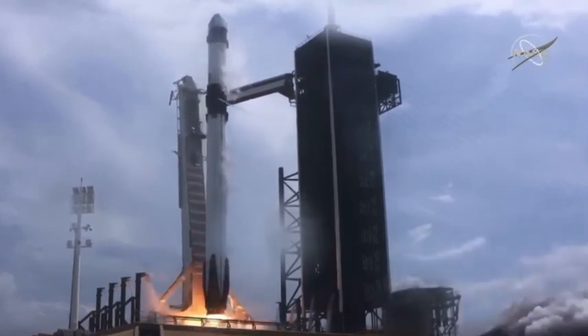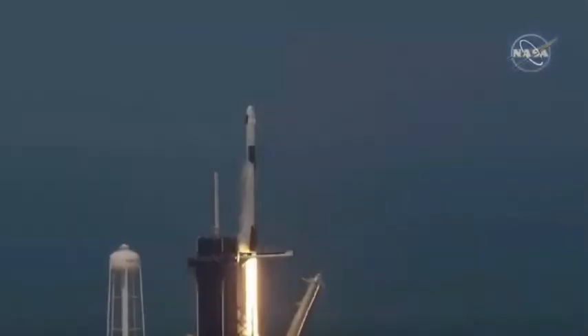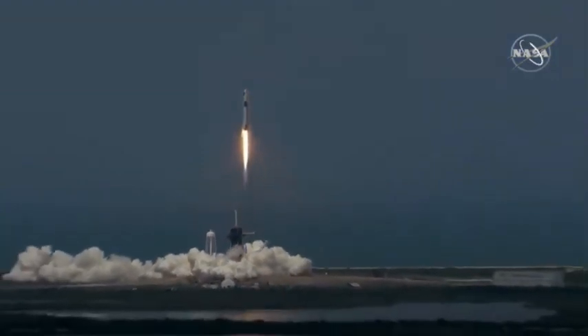Ignition. Liftoff of the Falcon 9 and Crew Dragon. Go NASA. Go SpaceX. Godspeed, Bob and Doug. America has launched.